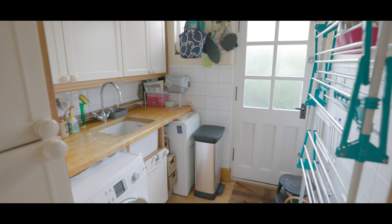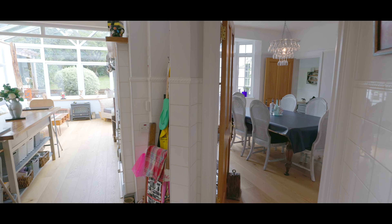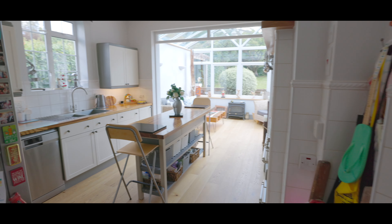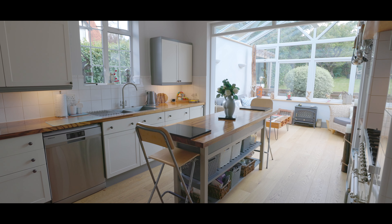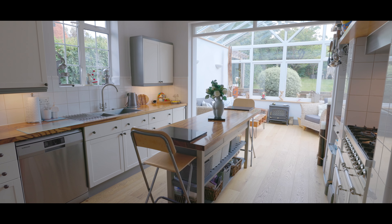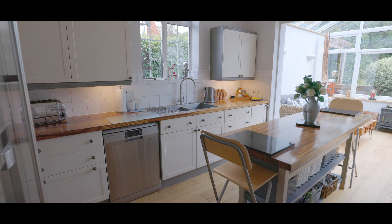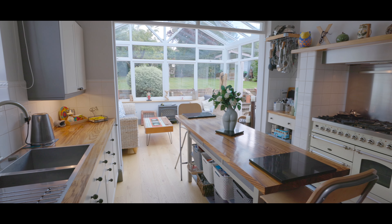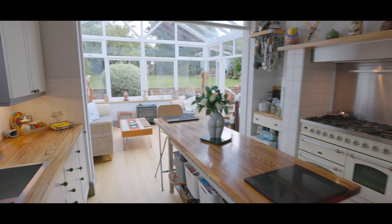Moving further along we have a utility room with side access, a butler-style sink and mixer tap. The beautifully fitted contemporary kitchen features an assortment of iron base level units, a large inbuilt range cooker, a double kitchen sink with mixer tap and window to the side aspect, and opens out onto a large conservatory. The kitchen also features an island breakfast bar and hardwood flooring extending into the conservatory.